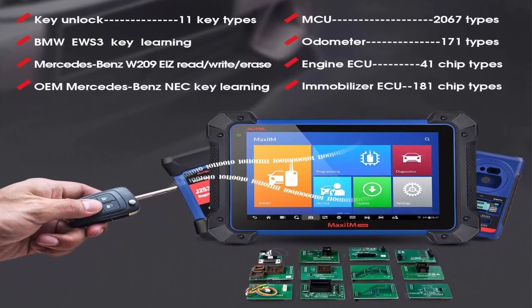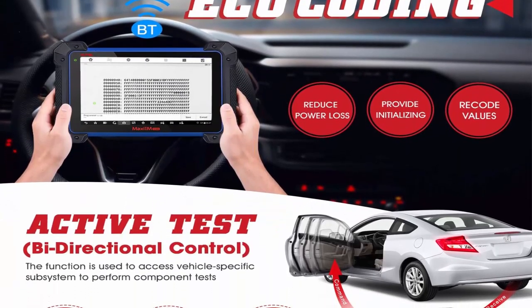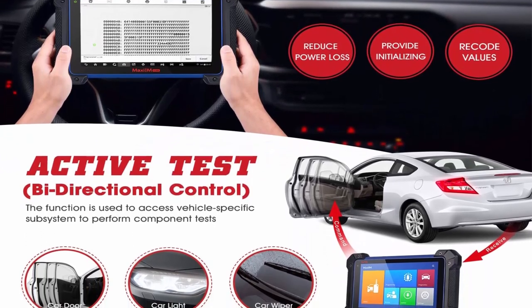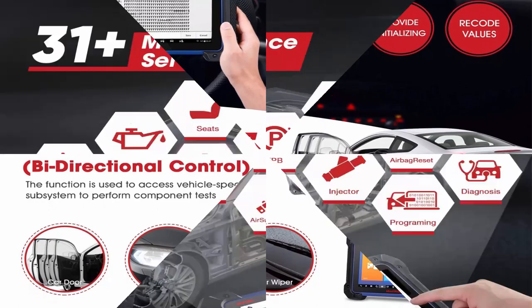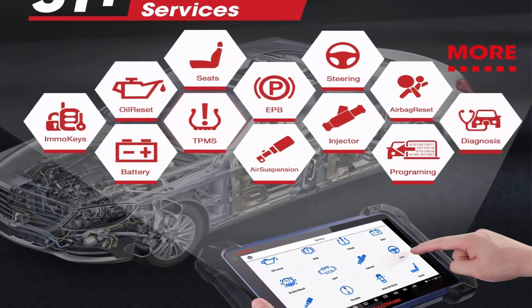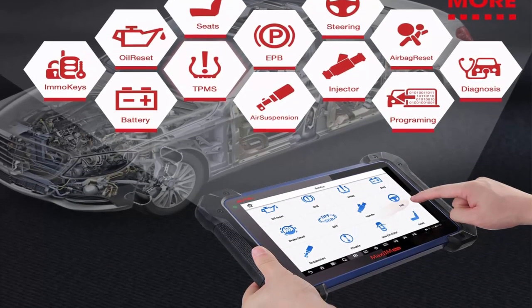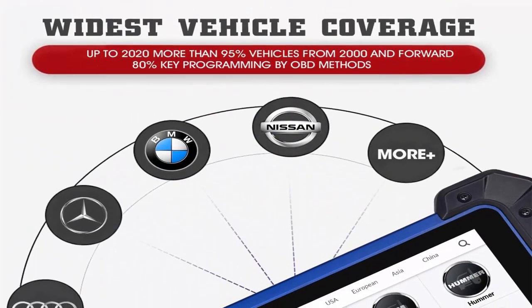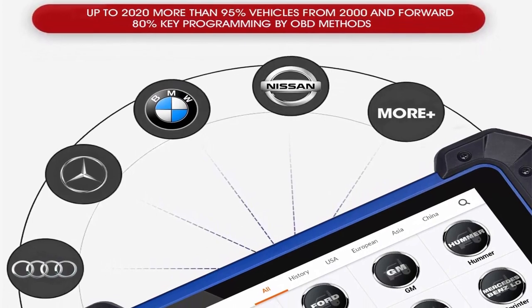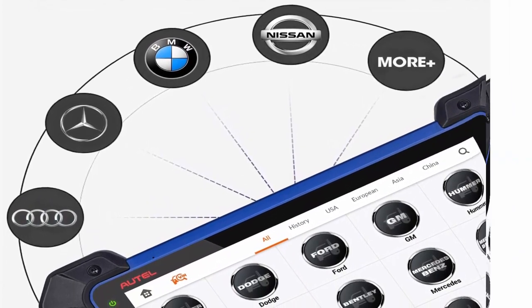ECU Coding and Bi-Directional — same as MS908/MK908: Autel IM608 Pro has advanced ECU coding to unlock hidden functions, improve vehicle performance, simulate high-end car functions, or get components recognized after repair. With its bi-directional feature, you can test subsystems or components to check system integrity. ECU coding is not universal — please send VIN to auto-authorized at outlook.com before ordering.